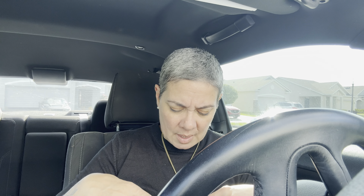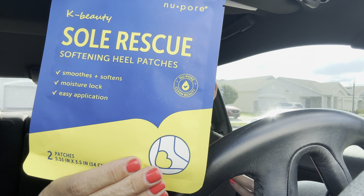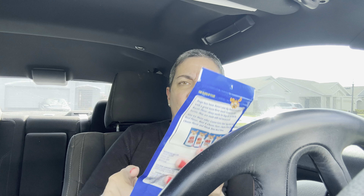I found this K-Beauty Soul Rescue Softening Heel Patches — I know sometimes we need it. I got it for my husband. He's always complaining about his heels, but he gets pedicures with me so he doesn't care — he'll be like, yeah, I need help. And I don't mind.